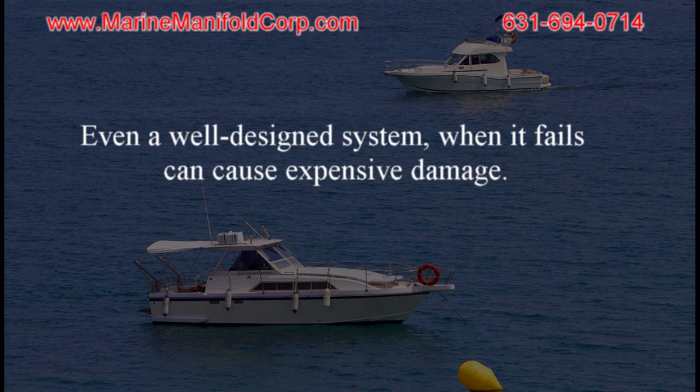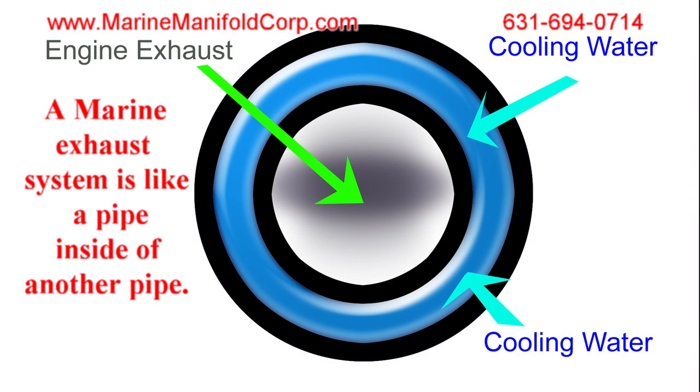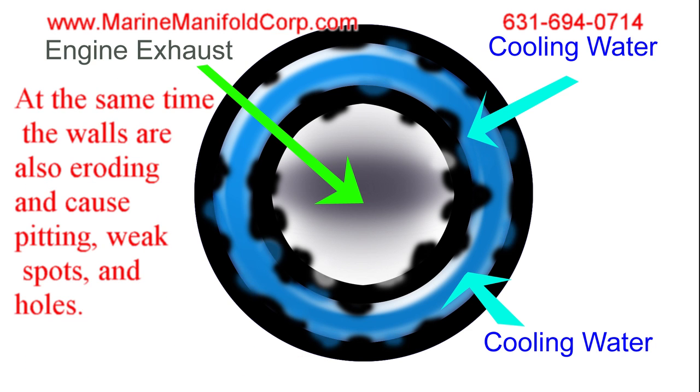Even a well-designed system, when it fails, can cause expensive damage. A marine exhaust system is like a pipe inside of another pipe. As the system gets older, the components start to erode and collect residue. The residue causes the cooling to be less efficient, which may lead to engine overheating and poor fuel efficiency. At the same time, the walls are also eroding and cause pitting, weak spots, and holes.